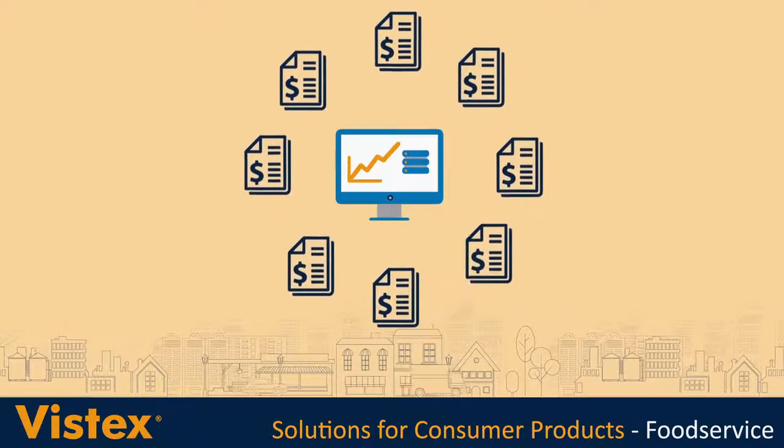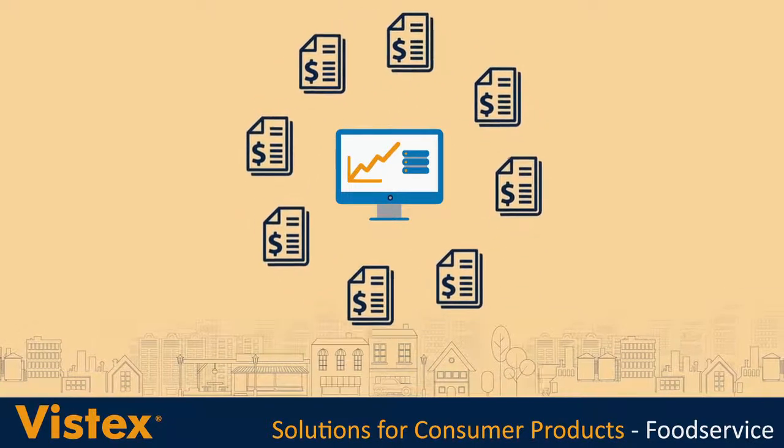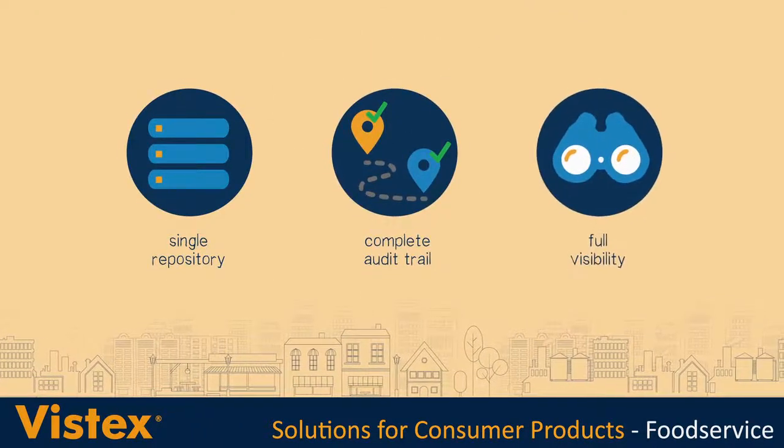VistX solutions link directly to financial and transactional data in your ERP system, so you get a single data repository, a complete audit trail and full program visibility.